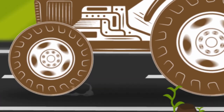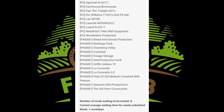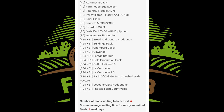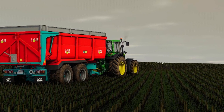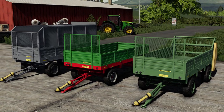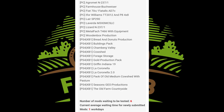The first piece of news is the testing list. On PC we have: the Agrimon 237, Farmhouse, Budweiser, Fiat 70C, the I4 Williams TT 2012, P8 4x8 Layer, SP 290, Laverda M3 X0, MC SLC, the Lizard IN 237, the Metal Fact T466 with equipment, and last but not least, Wooden Box Production.